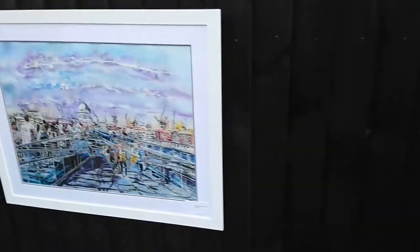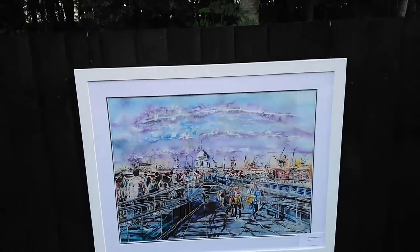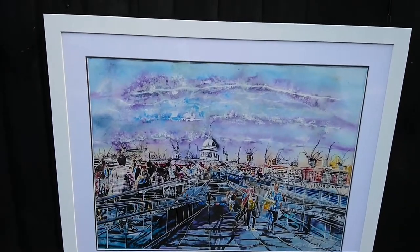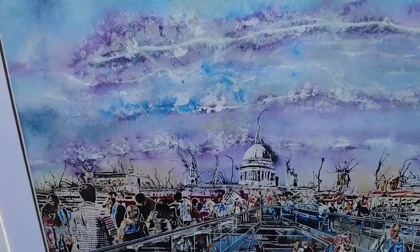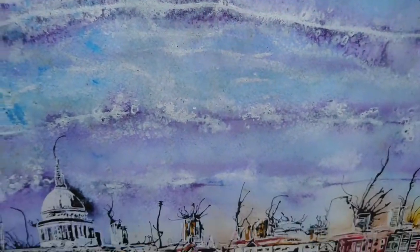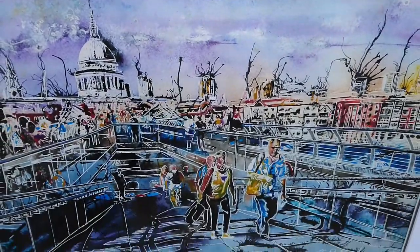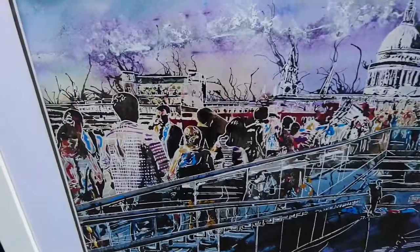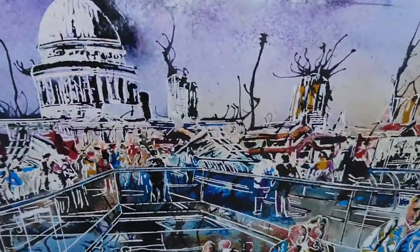Next we have Millennium Bridge Life, and this is one I had fun with the sky on. It originally came out really dark purple, but thanks to some judicious use of white and a little bit more experimenting, it came out rather nicely. I've got some St Paul's there and some people on the bridge — there's lots of people if you're looking really close.